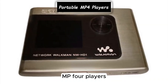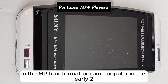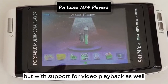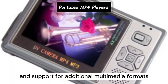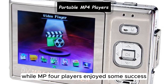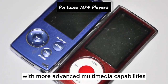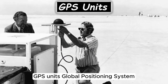MP4 players, capable of playing both audio and video files in the MP4 format, became popular in the early 2000s following the rise of digital media. Portable MP4 players offer similar functionality to MP3 players but with support for video playback as well. They typically feature larger displays, higher storage capacities, and support for additional multimedia formats beyond MP3 and MP4. While MP4 players enjoyed some success, particularly in markets where smartphones were not widely available, they ultimately faced stiff competition from smartphones with more advanced multimedia capabilities.